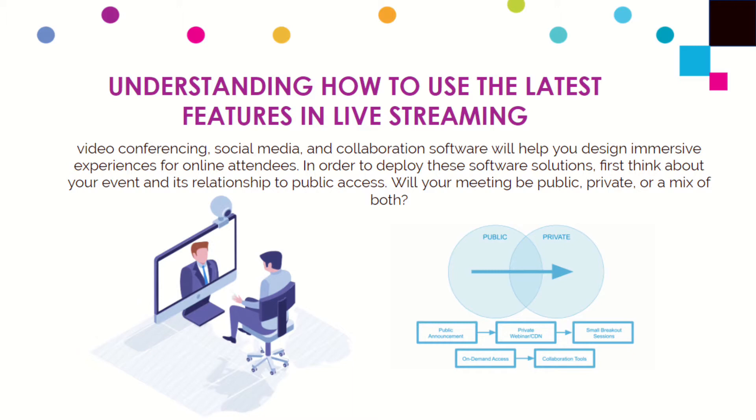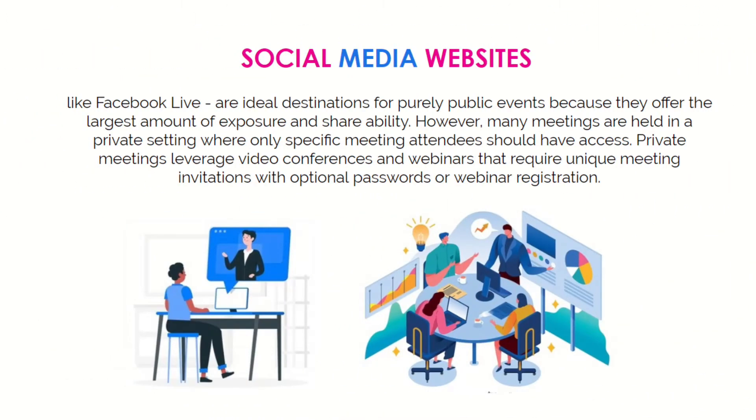In order to deploy these software solutions, you have to think about your event and your relationship to the people you are meeting with. How public or private is your event? Is it a private meeting or a public live stream? Do you want a public live stream with private breakout meetings for VIP attendees? Social media websites like Facebook Live are ideal destinations for purely public events because they offer the largest amount of exposure and shareability. Many meetings are held in private settings where only specific attendees should have access, requiring unique meeting invitations with optional passwords and registrations. Facebook is also creating more public video rooms that can be posted in a news feed and immediately invite all of your friends.